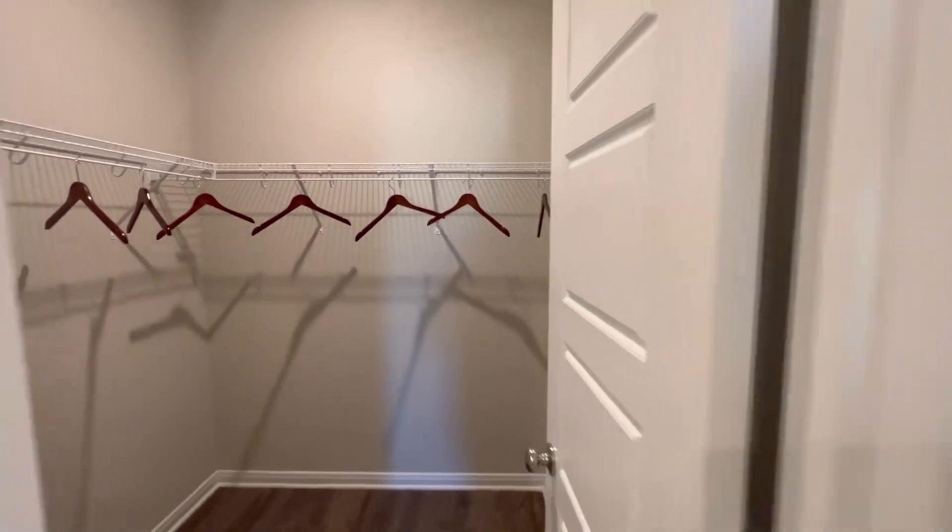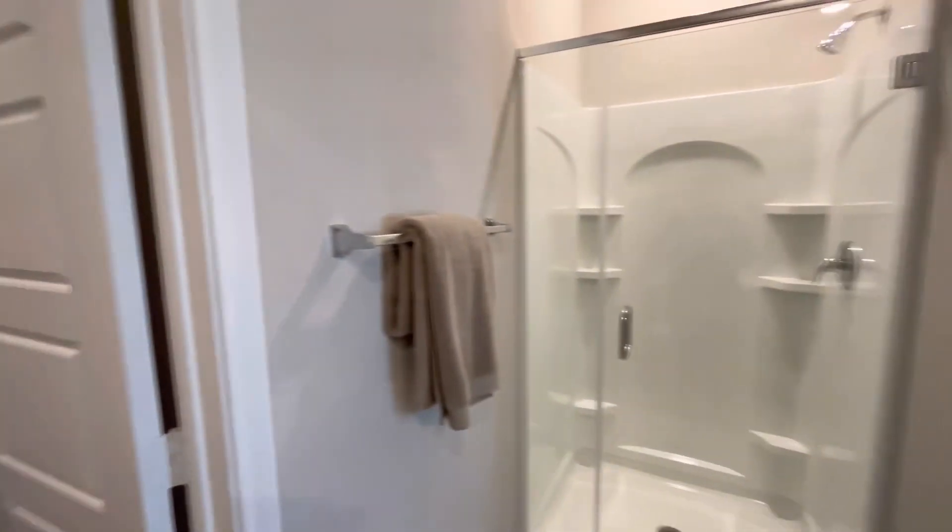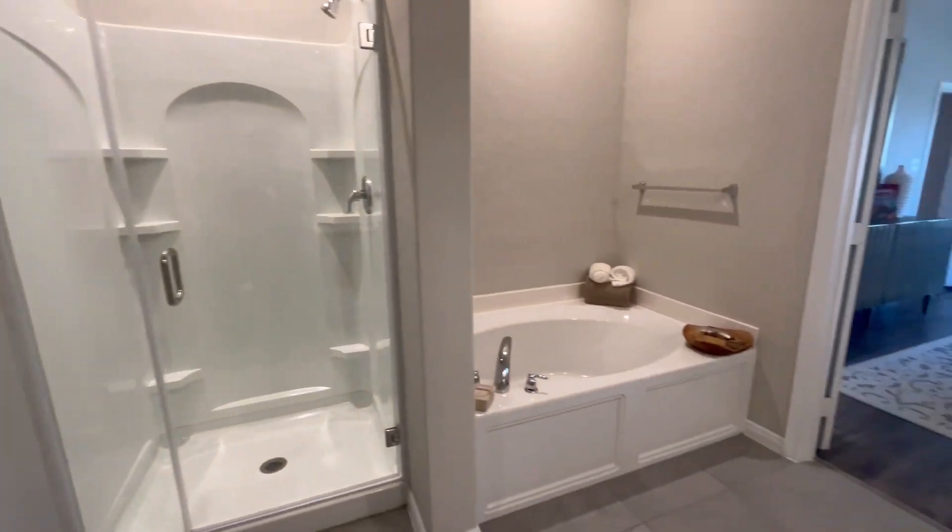You're going to have another walk-in closet as you guys can see, and you're going to have a separate tub and shower — it's pretty neat.